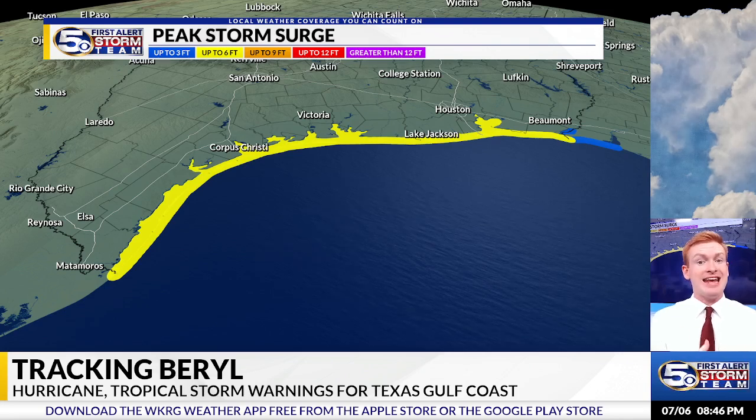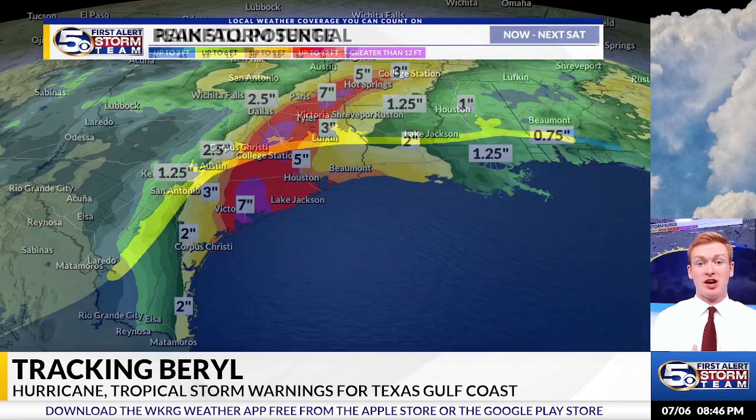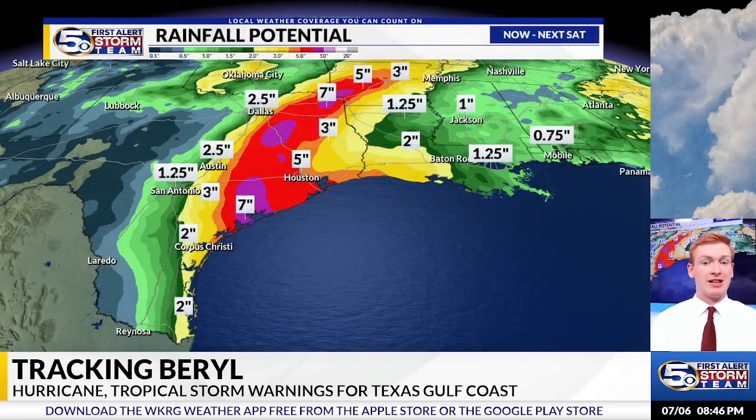Folks along the coastline need to be making preparations now because this is coming very soon. A landfall is likely on Monday.